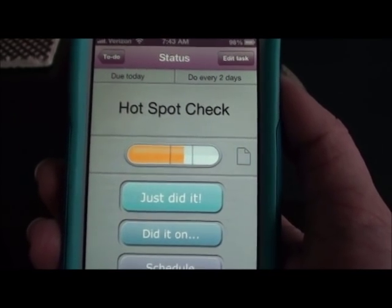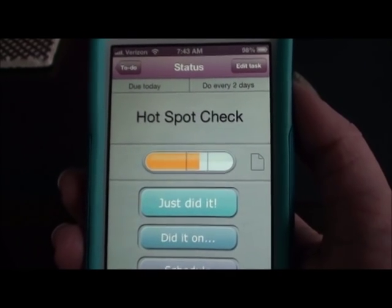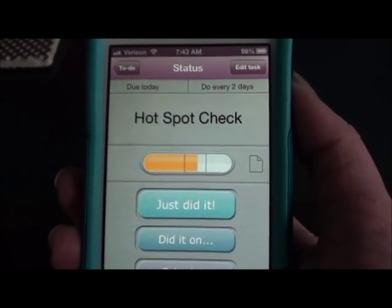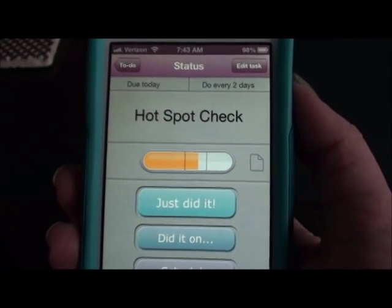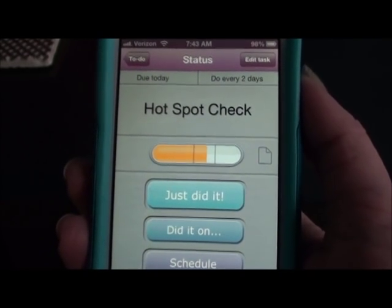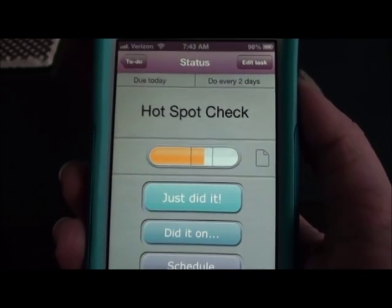If you don't know what hotspot check is, that's a FlyLady term. I love that term that she has. It's like a spot where things tend to get messy or a lot of papers gather around, like on your kitchen counter. That would be a hotspot that you need to kind of keep in check or it gets out of control. So anyways, let's go ahead and get started.